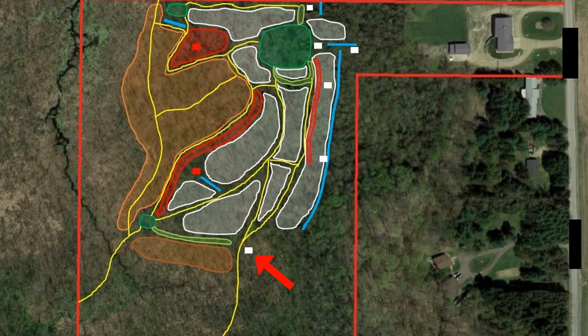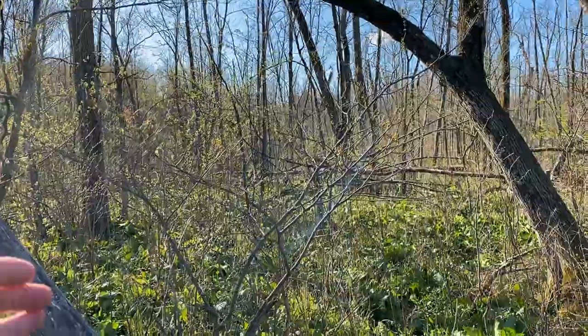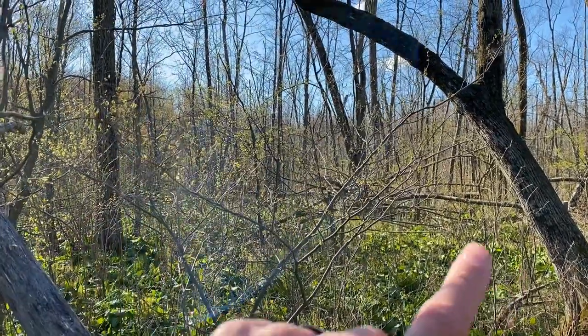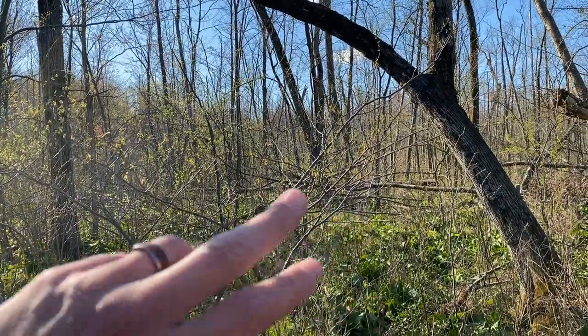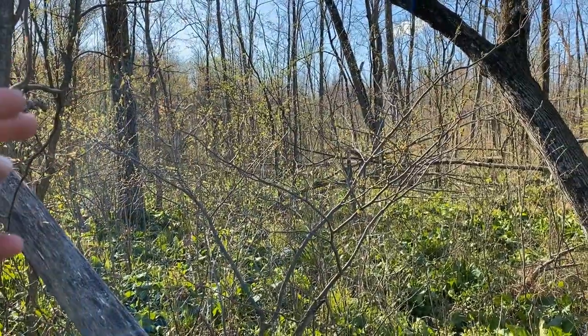So this stand is coming down too. It's going to move the same direction as the other one — straight down to the east, where the swamp meets the flooded timber and the high ground. A lot of this area I haven't worked yet, but this is the southern end of the swamp where it turns, and it's all going to become bedding area with hinge cutting. That stand will go down at the end of that.